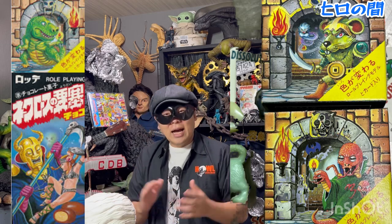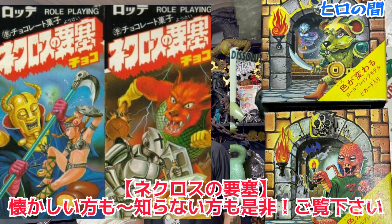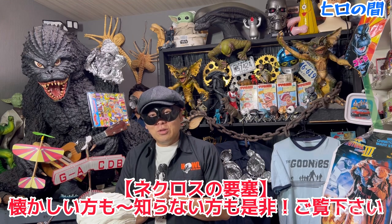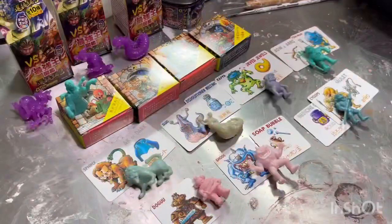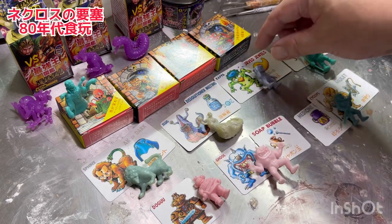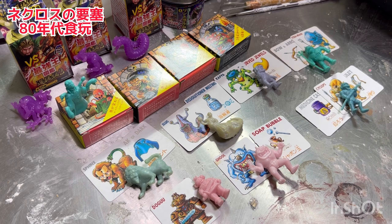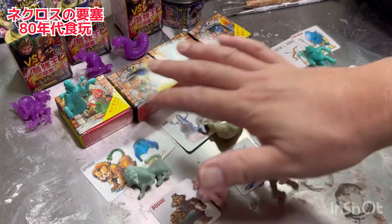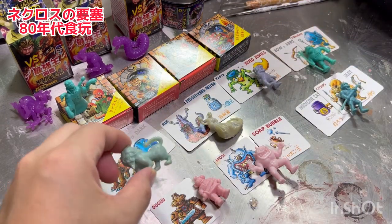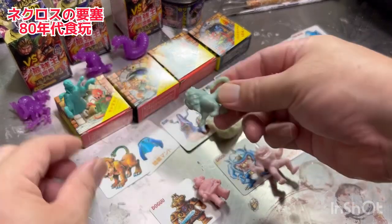これがネクロスの要塞チョコのに入っていたおまけを、ごく一部ご紹介します。何百種類も出ていたんですが、当時私もお小遣いでよく買っていました。これはもう本当に初期に出た頃のネクロスの要塞のおまけなんですよ。